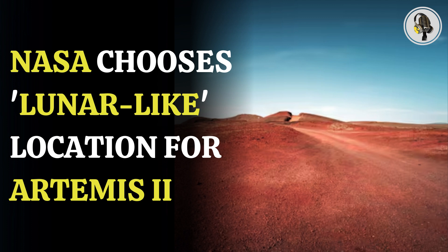Apollo astronauts said Iceland was one of the most lunar-like training locations that they went to in their training, said Cindy Evans, Artemis geology training lead at NASA's Johnson Space Center in Houston. It has lunar-like planetary processes, in this case volcanism. It has the landscape — it looks like the Moon — and it has the scale of features astronauts will both be observing and exploring on the Moon.